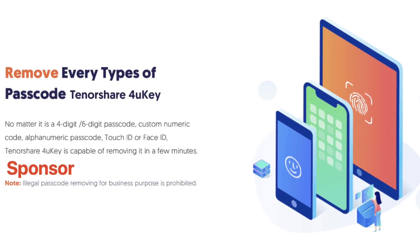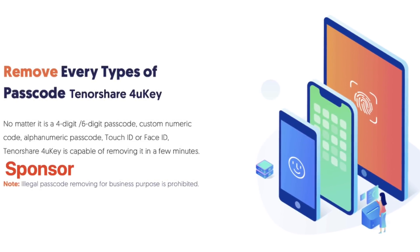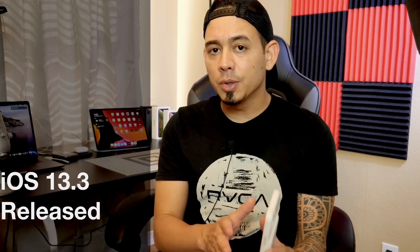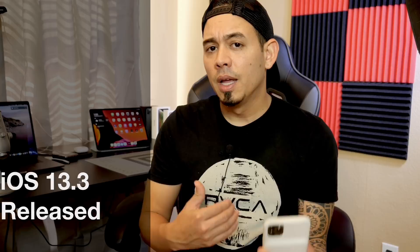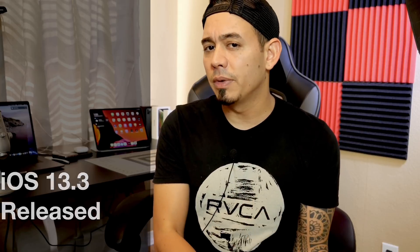Hey, what is up guys, iDeviceHelp here. Welcome back to the channel. Today Apple released iOS 13.3, a very anticipated version of iOS. This version brings quite a bit of improvements, and I wanted to get on here to share the release notes with you guys.